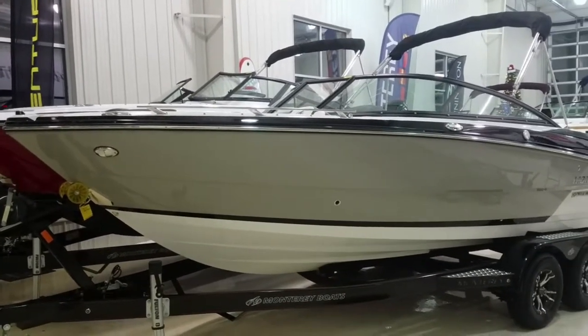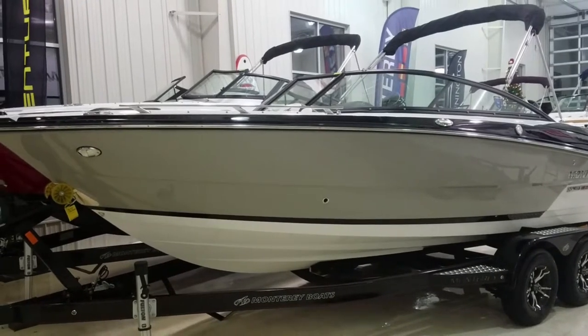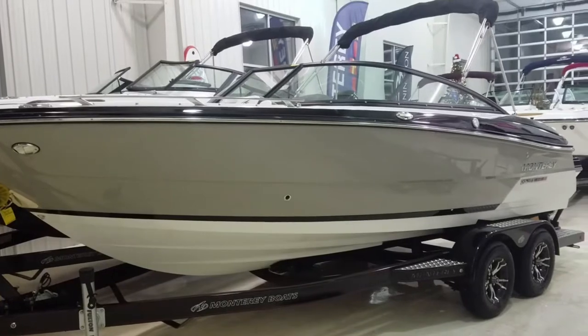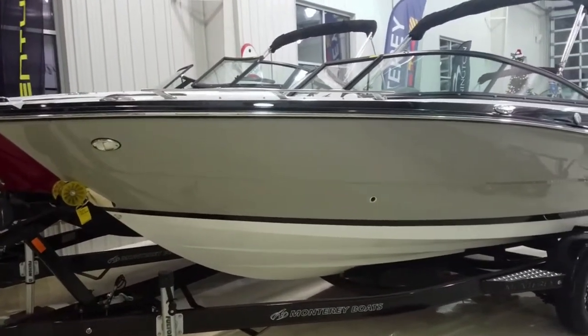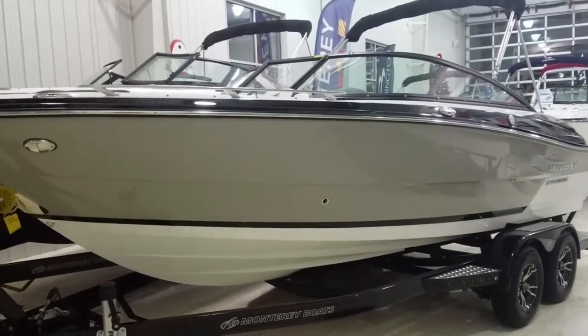This boat features the titanium hull sides, black deck shear, black accent stripe, and the white bottom. It is a classy looking hot rod. The 218 SS is definitely a boat to look at. If you're looking for something in that 21-foot size range, the boat will not disappoint.